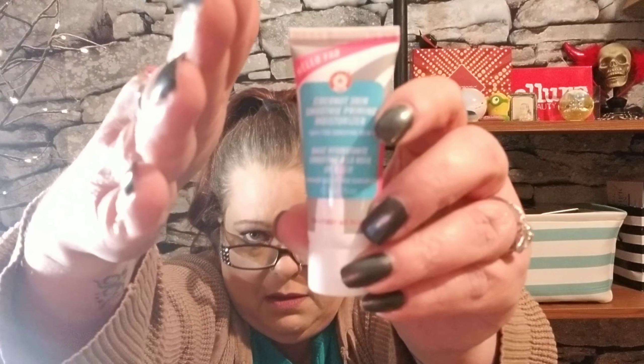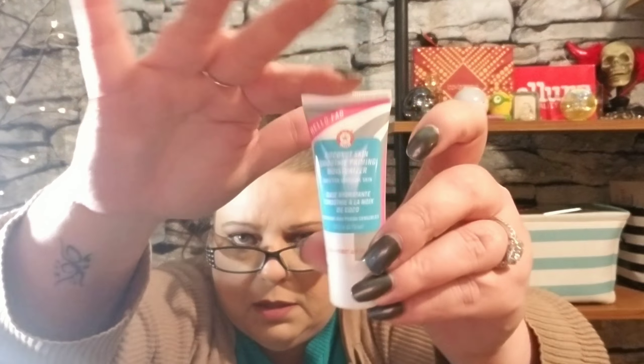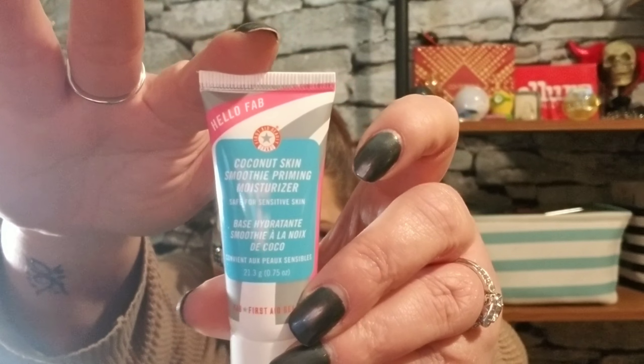Then I have this, which I'm not overly thrilled with because I've tried it and I don't care for it. It's First Aid Beauty Coconut Skin Smooth Priming Moisturizer. I don't know, maybe it was just the foundation I used it with. It is a decent size, but still.